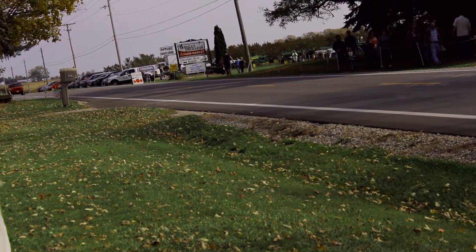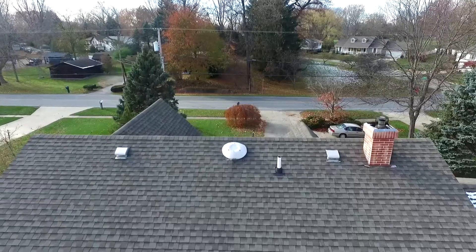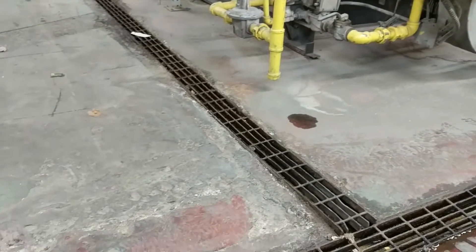Drain systems. They're all around us, yet you may not notice them until you need one. They are in our homes, around our driveways and pools, even in our workplaces. Although they blend in with our everyday lives, they are important.